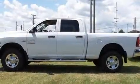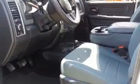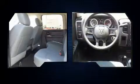Get excited about the 2016 Ram 2500. This four-door, six-passenger truck will allow you to take command of the road with confidence. It features an automatic transmission, four-wheel drive, and a powerful eight-cylinder engine.